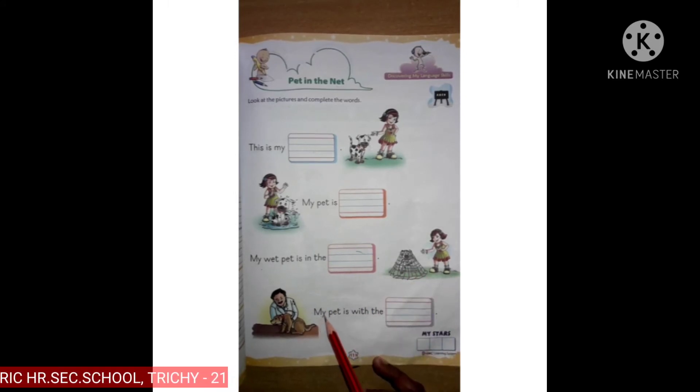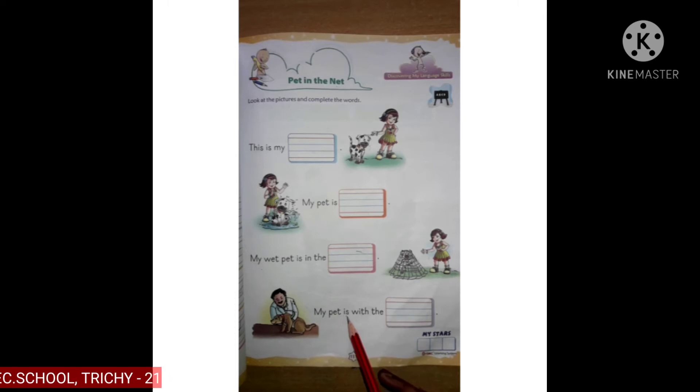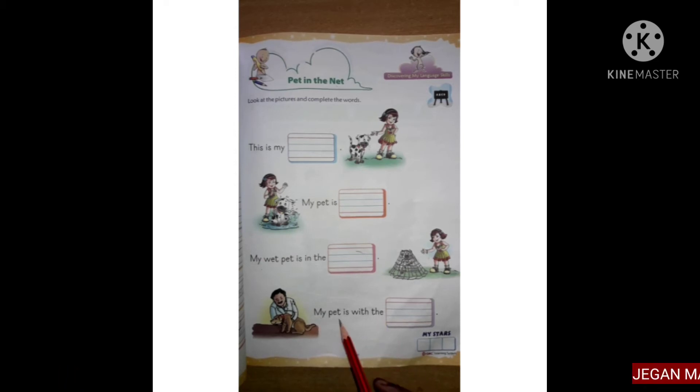M, Y — my. P, E, T — pet. I... yes, is. W, I, T — with. My pet is with the pet.